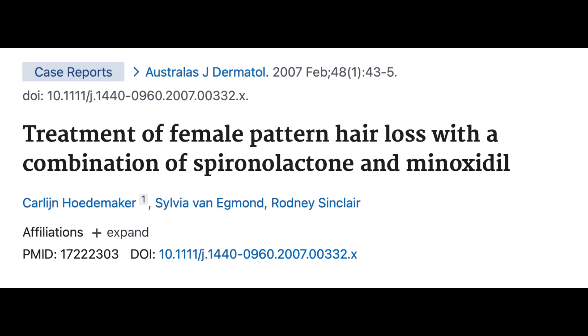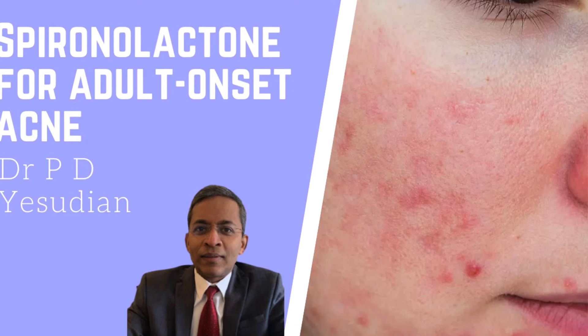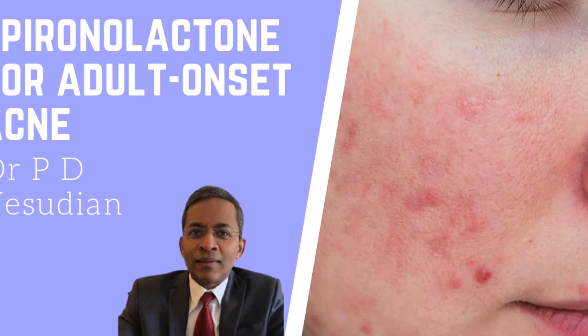In a study from Australia, Sinclair and colleagues used a much lower dose — 0.25 mg minoxidil daily along with spironolactone 25 mg daily — to reduce the risk of fluid retention. The combination reduced hair shedding and increased hair density throughout the one-year course of treatment. This seems to be a very good compromise in those who would prefer to use low doses of medication. I have done a previous video on spironolactone for acne and I feel that this is an underused drug in dermatology.